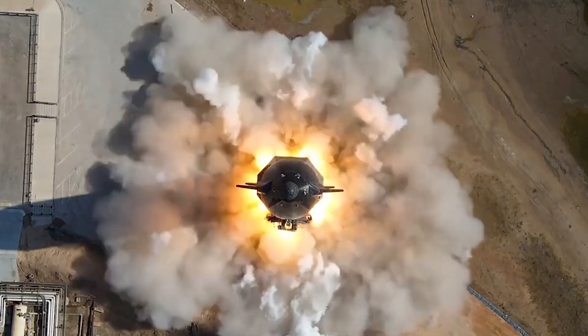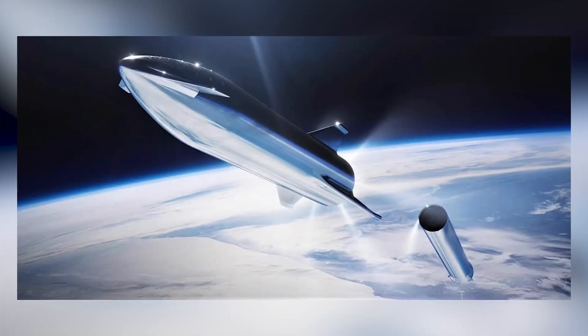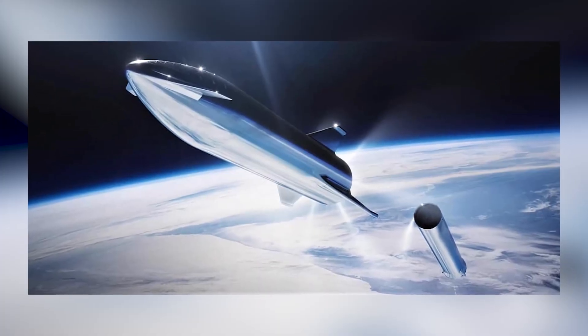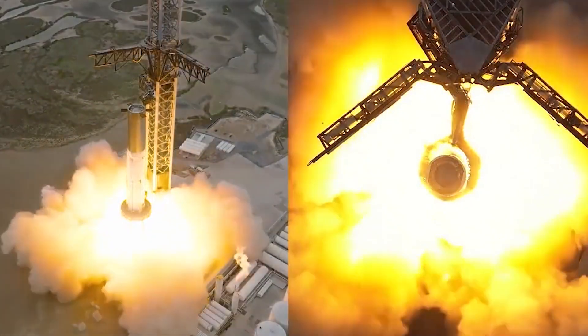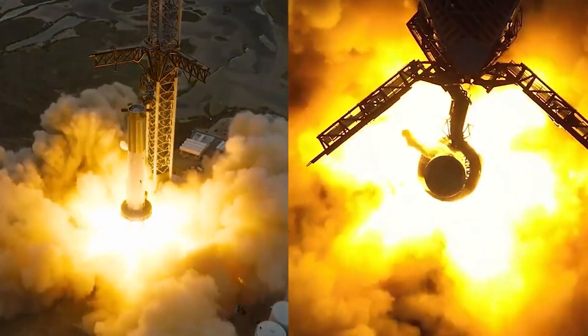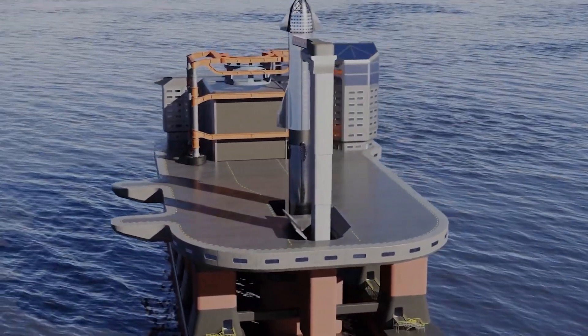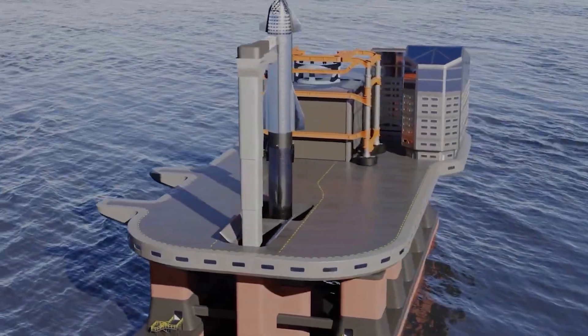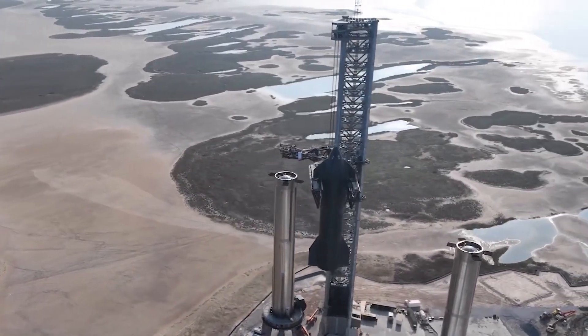Ship 26 also has no payload bay of any kind. Its outer body is finished with a smooth, featureless surface that looks like a steel bullet, and it is not designed to return to Earth — meaning it cannot return to Earth once it lifts off. This feature might make it seem like a multi-month waste of hard work, but SpaceX has set a special purpose for Ship 26.